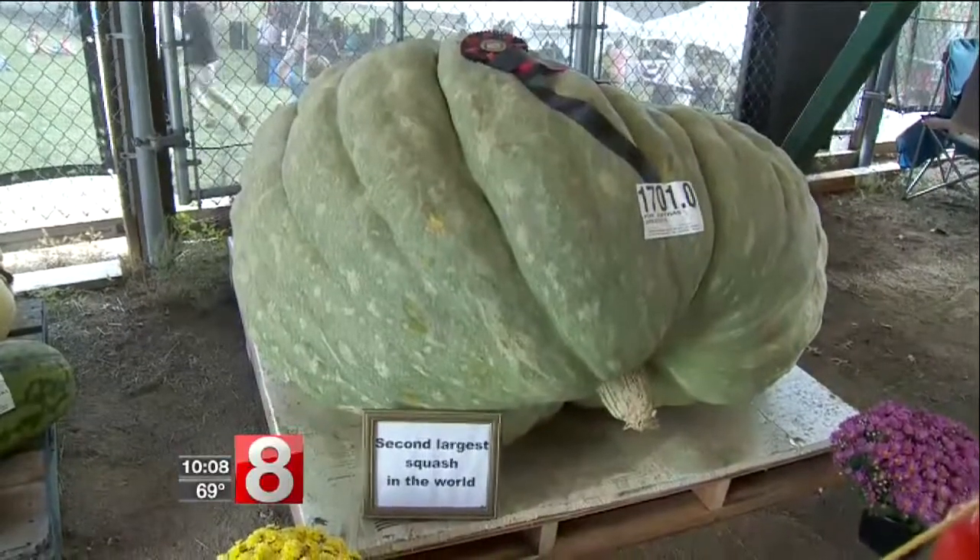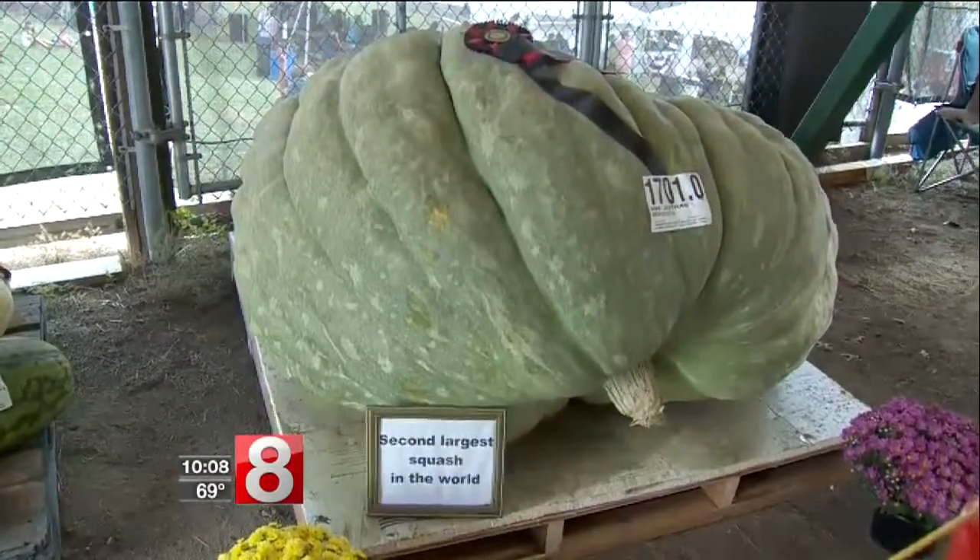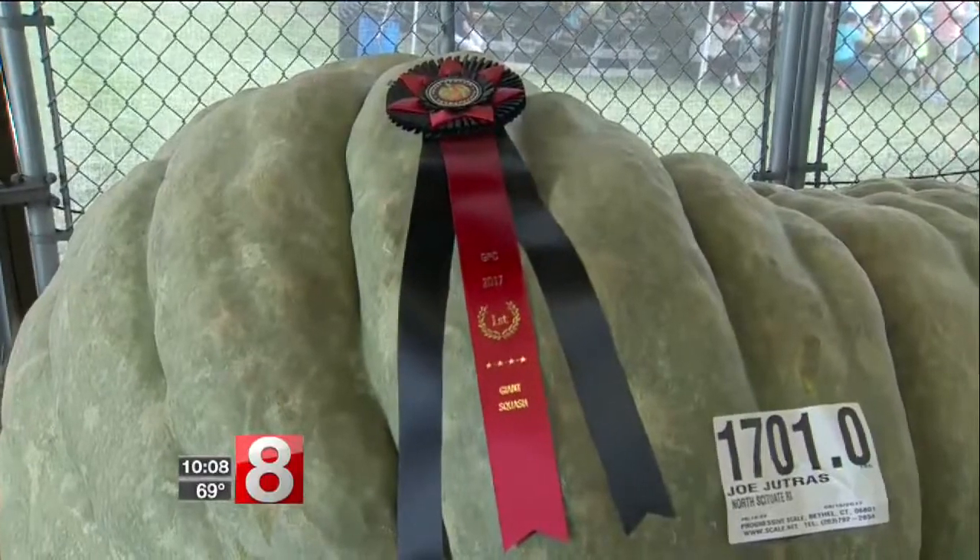If you think it's hard to grow the pumpkins, how about the world's largest squash? This one's about 1,700 pounds. The record is 1,808. I have a couple of friends that do this and it's absolutely ridiculous — so much work to get up to that size. It starts with a soil test, then genetics, feeding, and you've got to have luck with the weather.